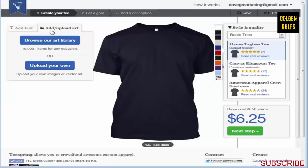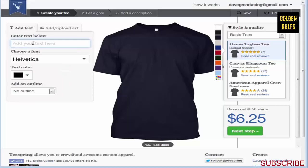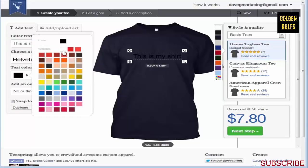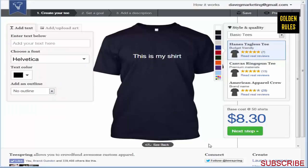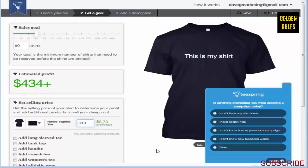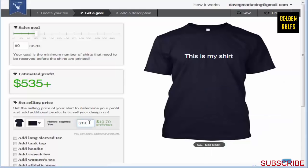Traditionally, the darker shirts usually work a little better. I like selecting dark, black, or navy blue. You choose a navy blue, then you can upload your art or use their built-in library, or just add some text yourself. Down here you can see the base cost for 50 shirts. If you set your goal at 50 shirts, this is how much profit you'll make if you sell at $17. I usually sell around $19.50 to $21.50, and I've tried $24.50 as well - it all depends on your design.